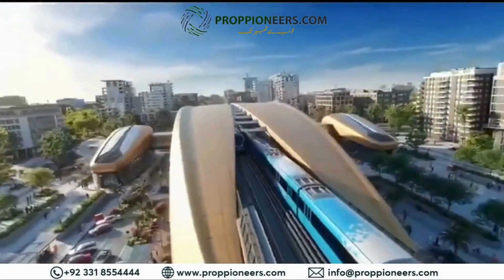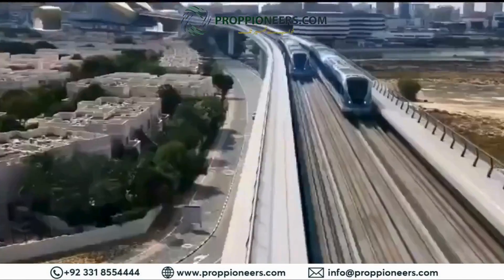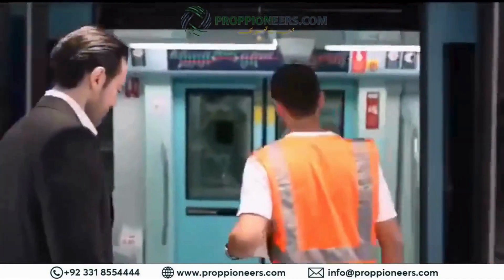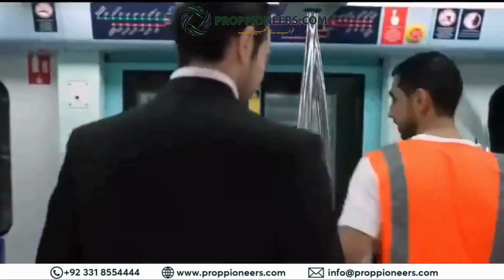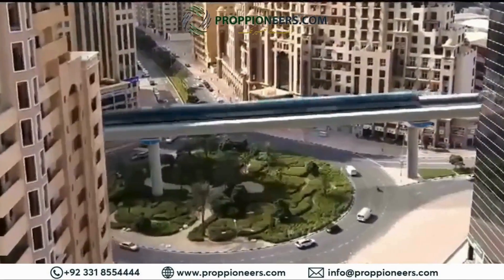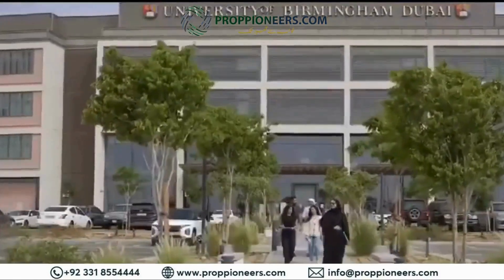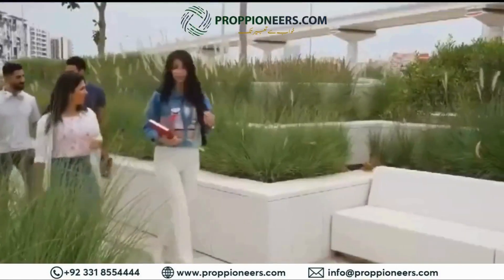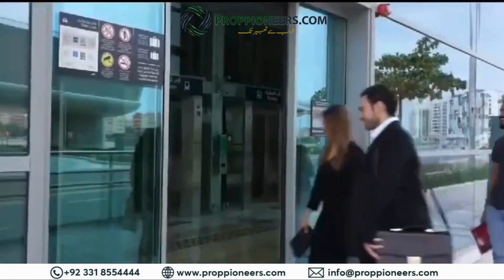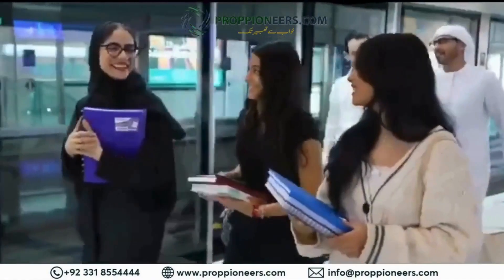Dubai Metro's Blue Line will support economic activities and serve residential, academic, and tourist areas as well as development projects. It will also foster well-being, enhance the integration of various transit means, and reduce congestion. It will serve Academic City, which is anticipated to host around 50,000 university students by the time the new line becomes operational in 2029.